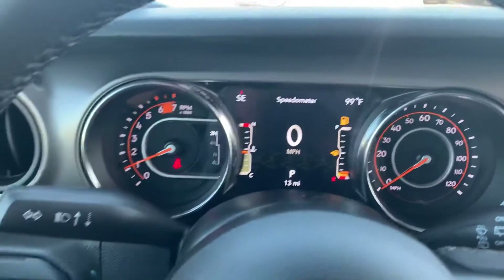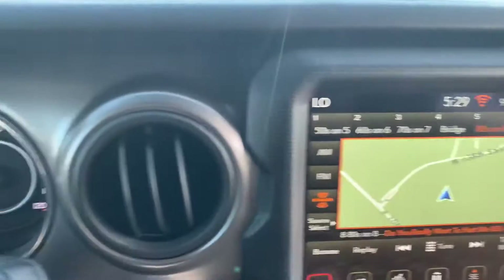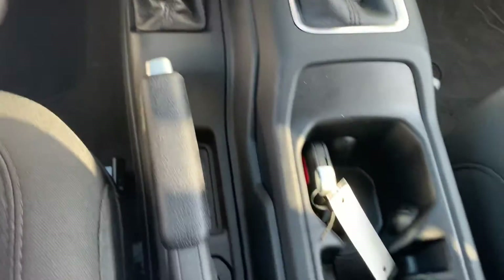Hey Gina, Billy Parsons here with Humberto, shooting you a video of the inside of this Jeep Wrangler 2021 Sport S with the Sun and Sound package.